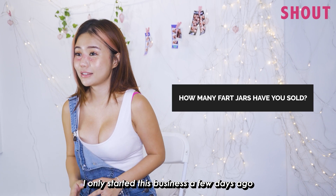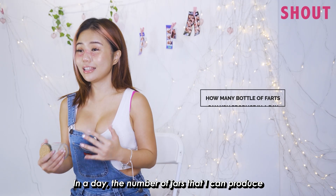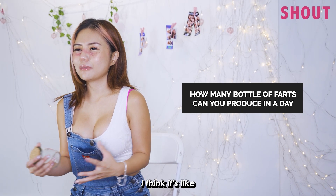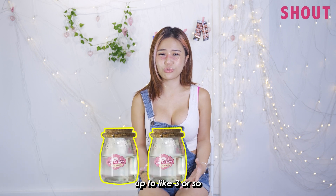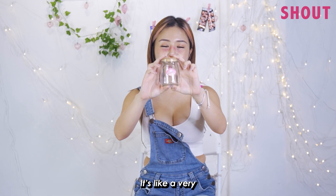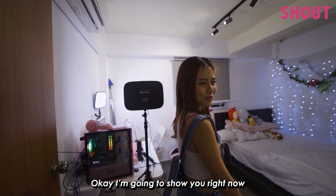I only started this business a few days ago and I have already sold almost everything in a day. The number of jars I can produce is a maximum of about three or so. For one jar, it's around this size — a very friendly palm size. Do you want to smell? Okay, I'm gonna show you right now.